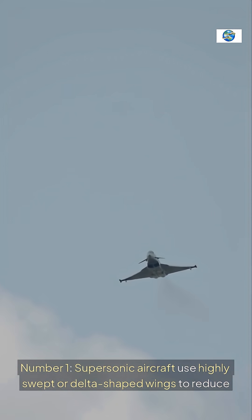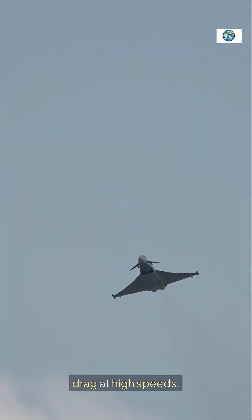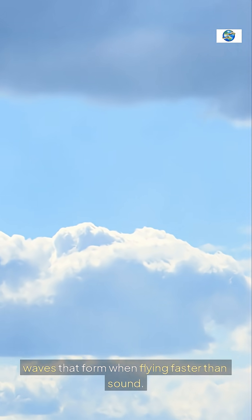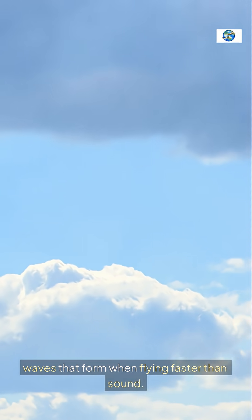Supersonic aircraft use highly swept or delta-shaped wings to reduce drag at high speeds. These wing designs help manage shockwaves that form when flying faster than sound.